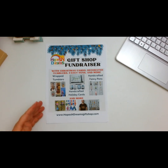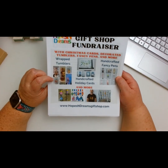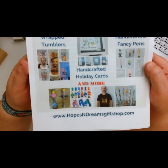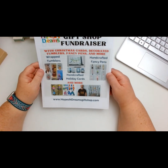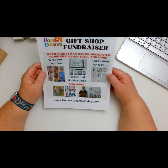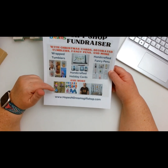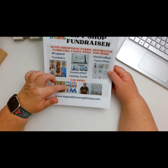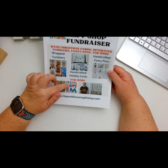So let me show you right here. The first thing she has are these wrap tumblers — they're so cute and there are lots of different kinds. She has Christmas cards, decorated tumblers, fancy pens, and more. She also has these bottle openers — or wine openers — and then some little keychains.